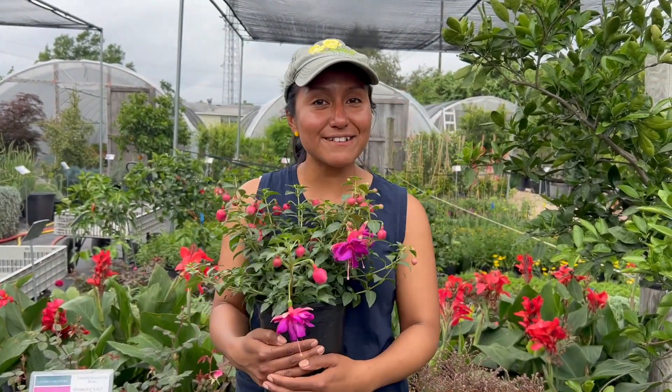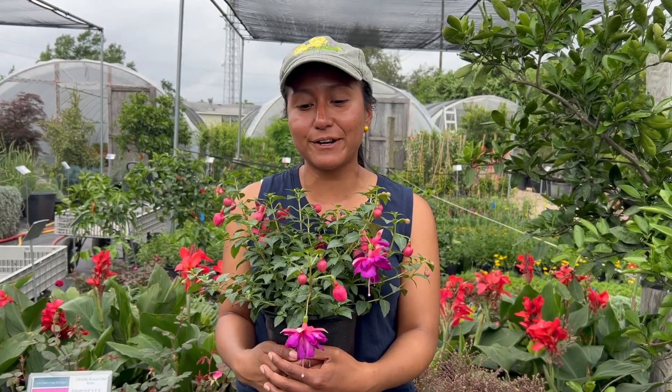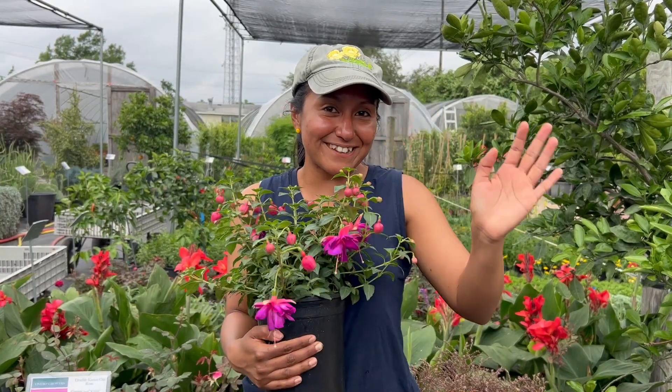Bye! Thanks for watching. Make sure you like and subscribe. Check out all our videos on social — we're just at Vivetto Growers. And come check us out in the nursery. Thanks for watching!